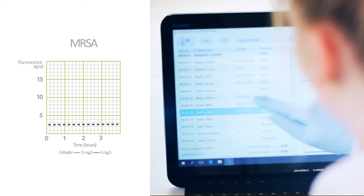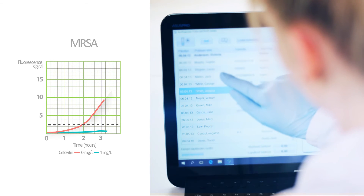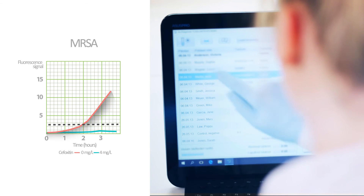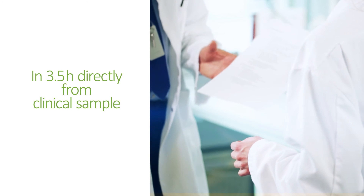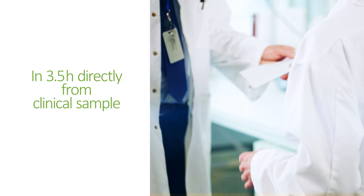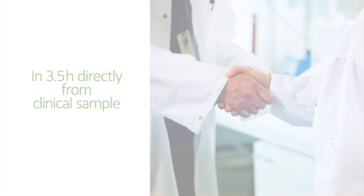Mary AST can provide results for strongly positive clinical samples in two hours. According to independent clinical studies, Mary AST provided positive MRSA screening results directly from polymicrobial patient samples in three and a half hours on average.